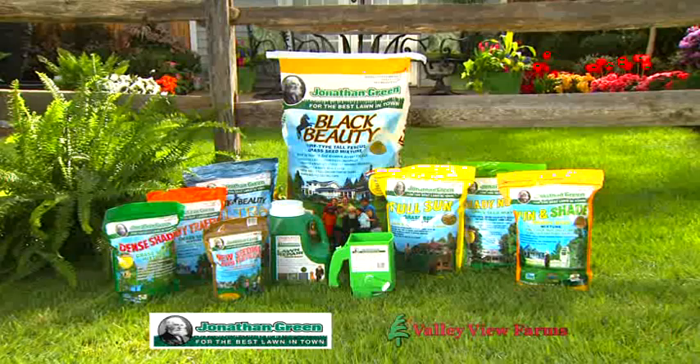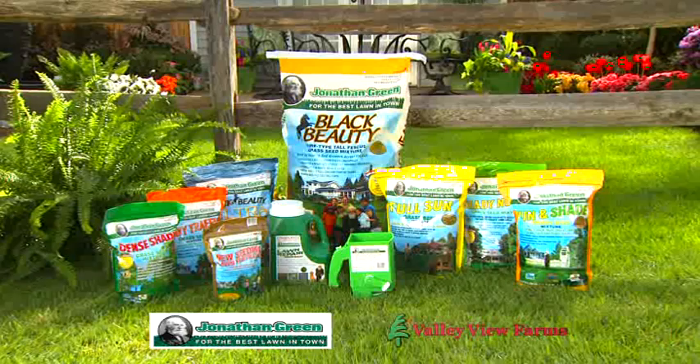Jonathan Green has a complete line of quality lawn and garden products, available now at Valley View Farms on York Road in Cockeysville-Hunt Valley.